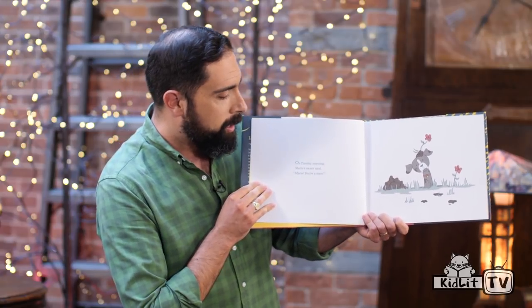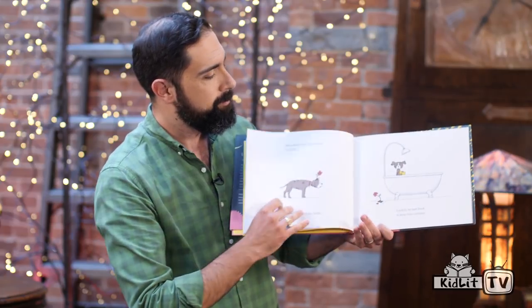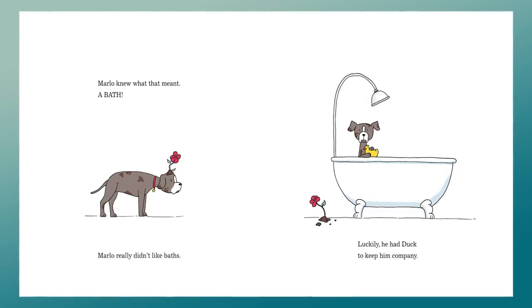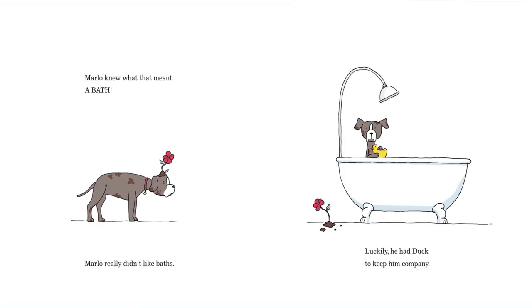On Tuesday morning, Marlowe's owner said, "Marlowe, you're a mess." Marlowe knew what that meant — a bath. Marlowe really didn't like baths, and you can see he looks pretty sad right there. Luckily, he had Duck to keep him company.